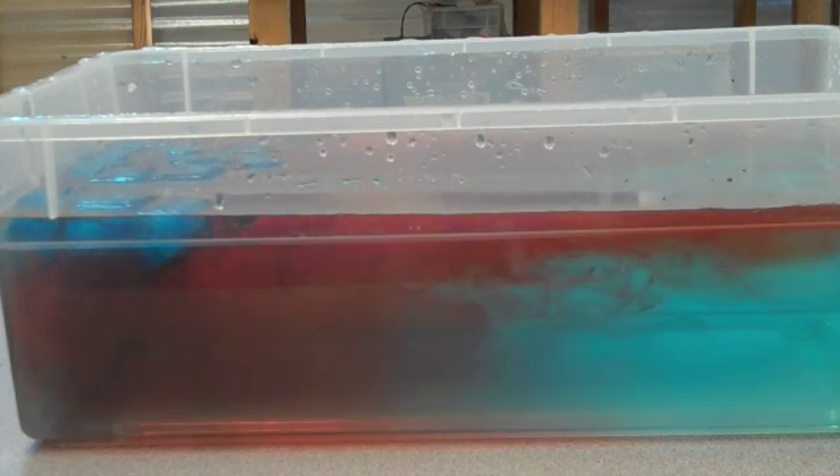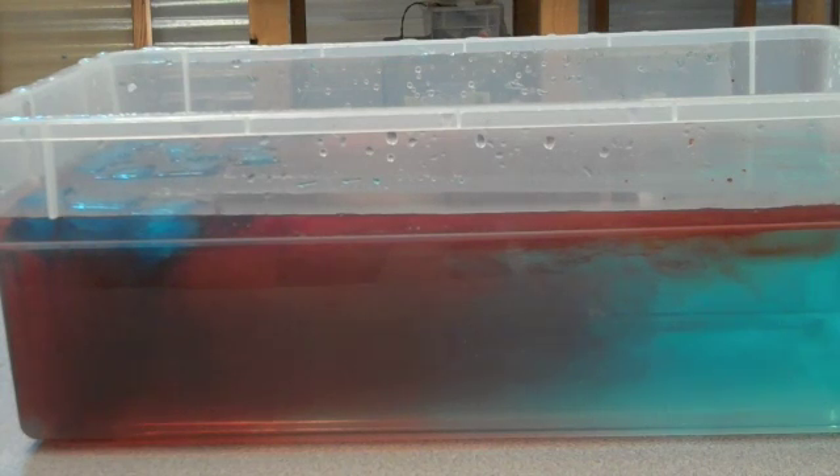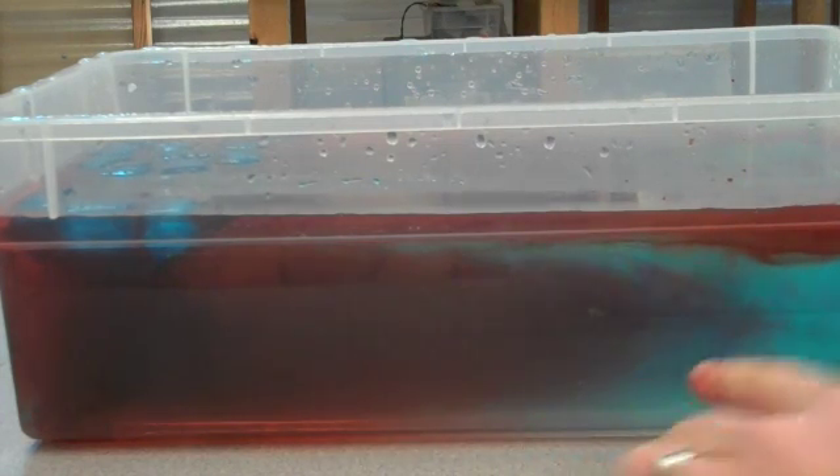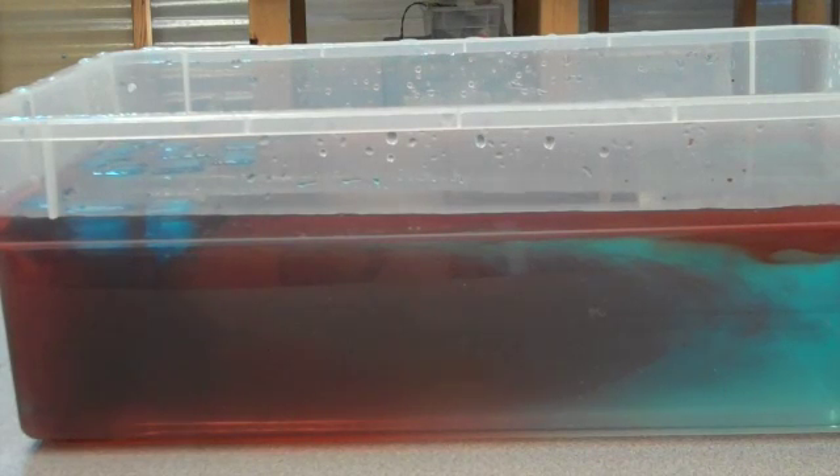This is a process called convection. It happens in almost every storm and every weather concept you can imagine. You can almost even see a little swirling. And right here you can see that red food coloring creeping across — that's almost like a cold front coming along.